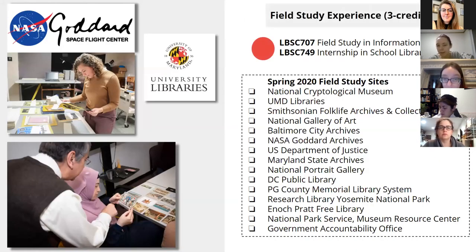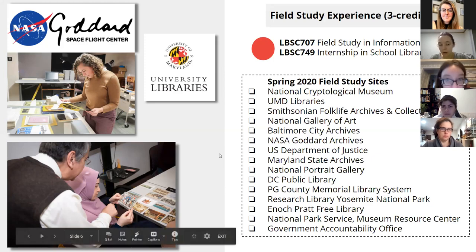For the field study, the general field study for the MLS program is LBSC 707. People have done their field study at a lot of local organizations, but for online-only students living elsewhere in the country, you can do a field study anywhere. This semester somebody did theirs in New Jersey at their local library. For the school library program, you do an internship in school libraries, which is two placements — one at either an elementary or middle school, and then one at a high school — and that can also be done anywhere in the country.